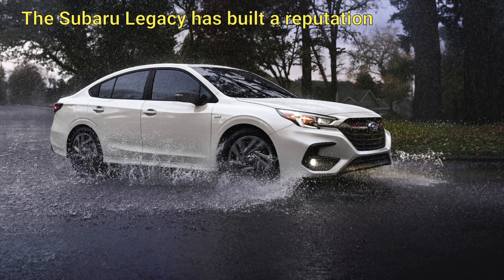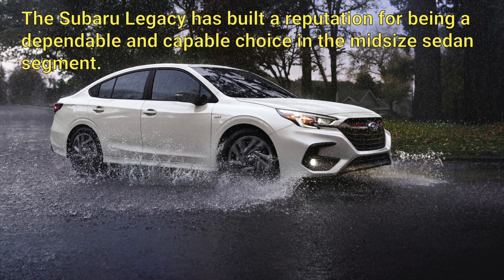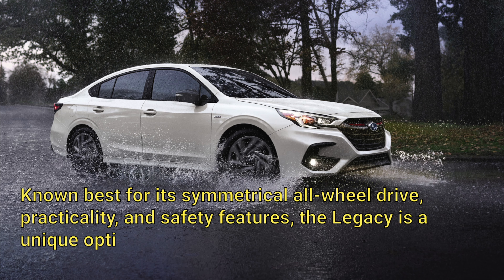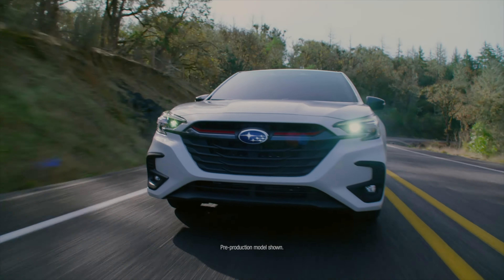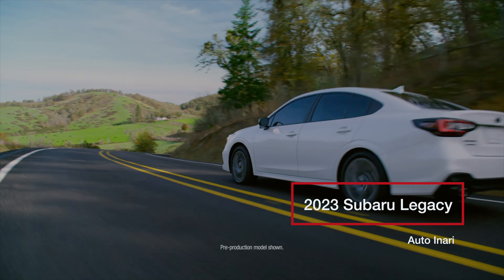The Subaru Legacy has built a reputation for being a dependable and capable choice in the midsize sedan segment. Known best for its symmetrical all-wheel drive, practicality, and safety features, the Legacy is a unique option for drivers who prefer sedans over sport utility vehicles or crossovers. This review explores why people love their Subaru Legacy.